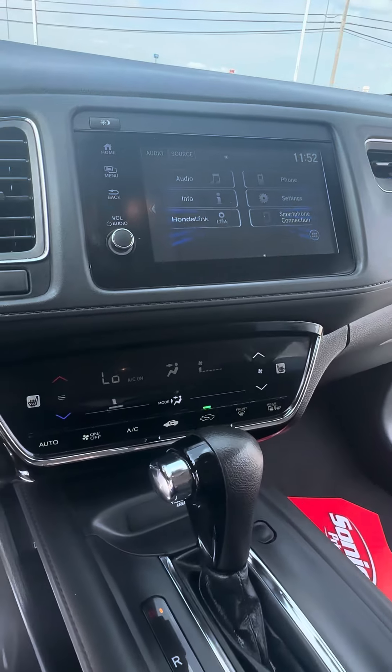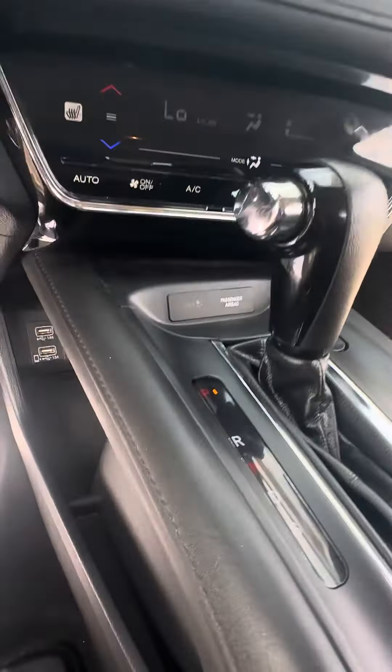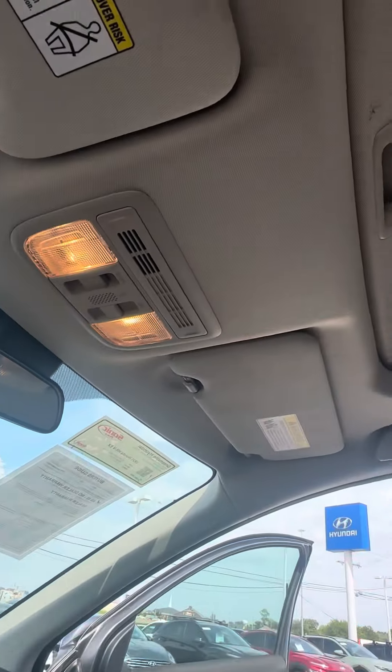Bluetooth connectivity, Android Auto, Apple CarPlay, single climate control. You have heated seats on both the passenger and driver's seat. There's extra storage space under here with two USB ports and a cigarette lighter. Super clean, and you do have a power sunroof up top.